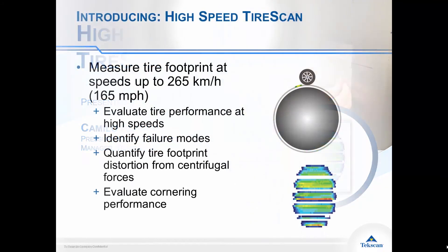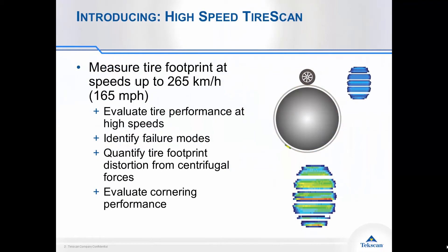We've taken our patented pressure mapping technology and provided it in a configuration where we can actually measure tire footprints that are traveling at 265 kilometers per hour or 165 miles per hour. This gives you key insights into how centrifugal forces are impacting the tire shape, and you can evaluate your tire performance under different circumstances, different speeds, identify failure modes of your tire, and evaluate what your cornering performance looks like at actual speeds.